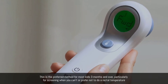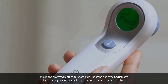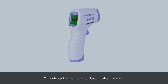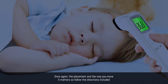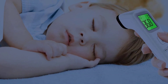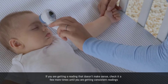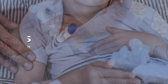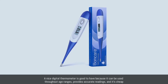Number four: forehead thermometers, or temporal. This is the preferred method for most kids three months and over, particularly for screening when you can't or prefer not to do a rectal temperature. That's why you'll find most doctors' offices using them at check-in. Placement and the way you move it matters, so follow the directions. If you are getting a reading that doesn't make sense, check it a few more times until you get consistent readings.